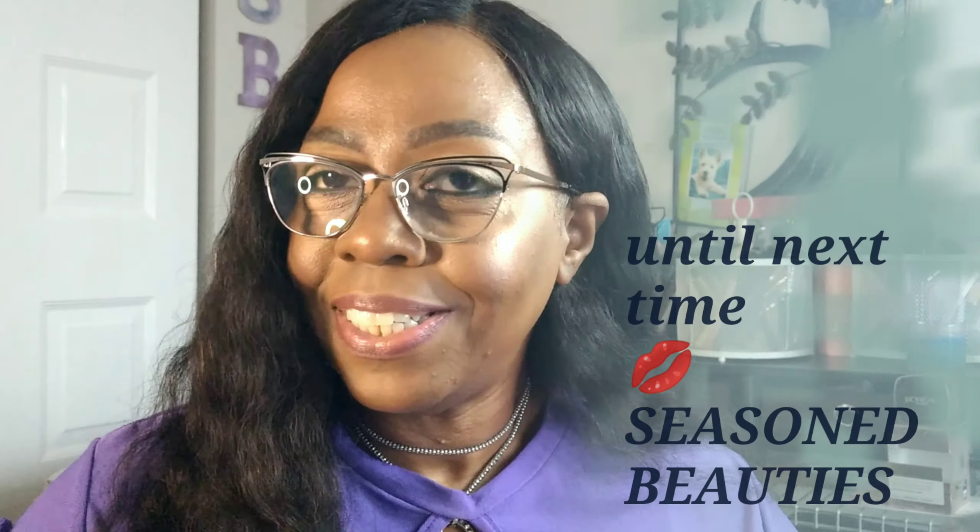Thank you so very much for spending time with me today. I hope you got the opportunity to learn about some products you may not have normally seen or chosen. Remember: regardless of the season that you are in, you will always be a Seasoned Beauty. Until next time.